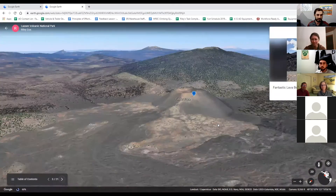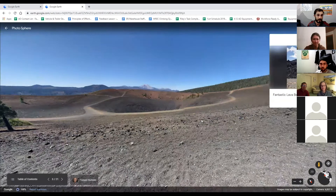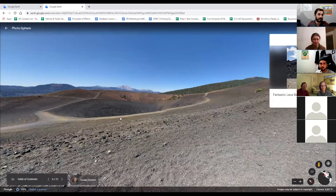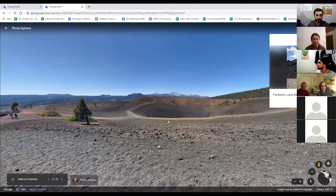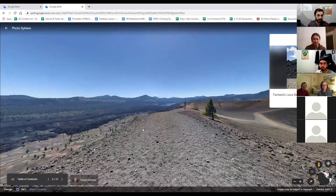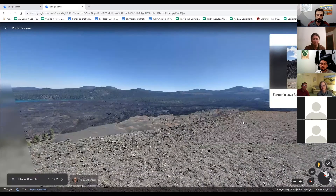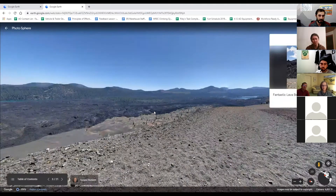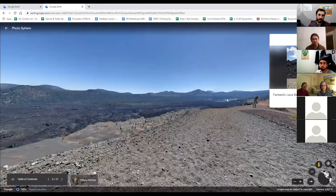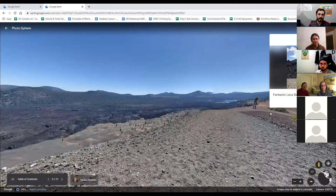Looking at the top of Cinder Cone on Google Earth — it does have a crater, and you can hike down into it if you feel like it. Honestly there's just a rock pile at the bottom, but it adds extra mileage to your day. This is also a great view of the fantastic lava bed pushing way out. When this volcano erupted and all that lava pushed out, it actually dammed up multiple creeks and formed two lakes: Snag Lake in the distance first, and then Butte Lake. Butte Lake you can drive to and there's a campground; Snag Lake you have to hike or backpack to.